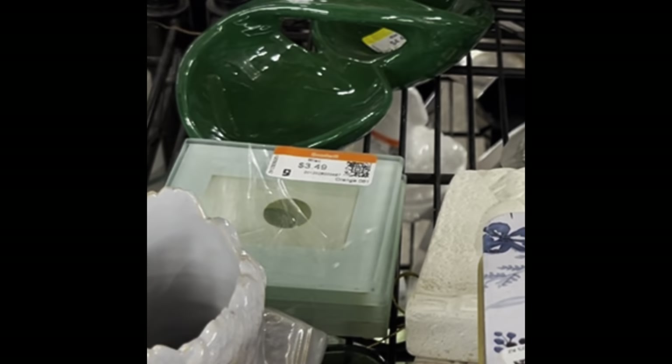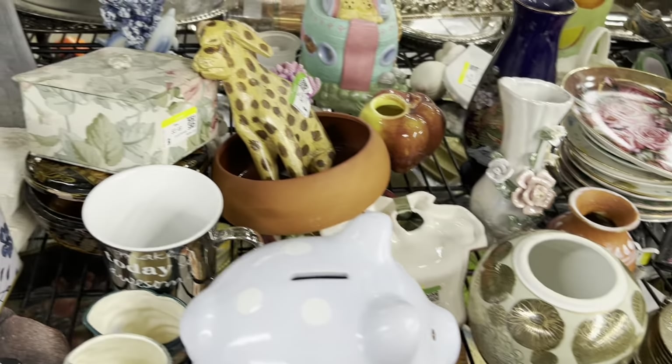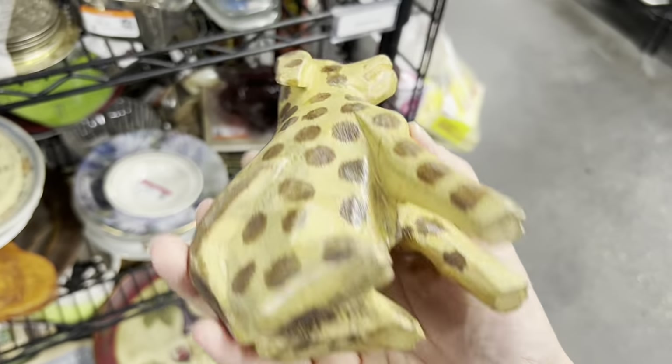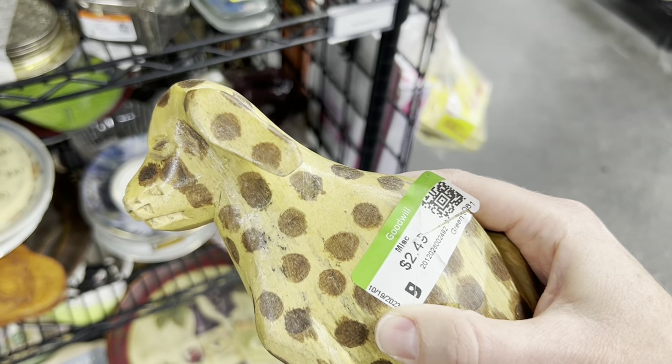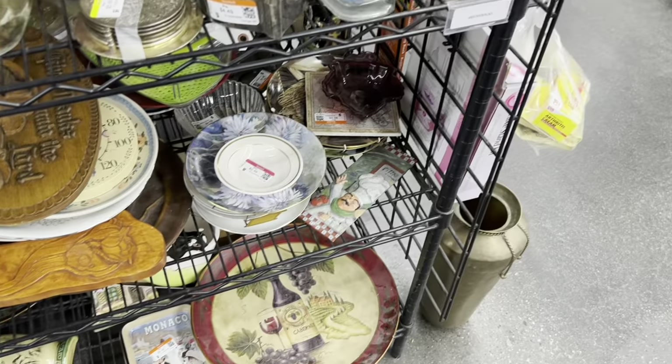Another thing I passed by is this interesting ceramic green piece — could have been an ashtray or something. I wish I had picked it up and looked at it. Instead, I saw this dog. This is a cute, spotted, hand-carved wooden dog. Very low price. Animals really do sell well in our booth, and he was just too cute to pass up.